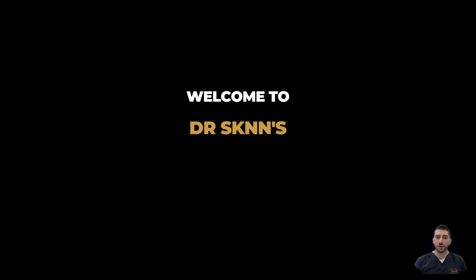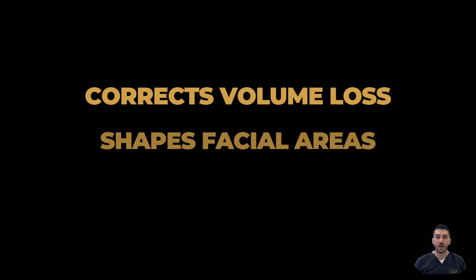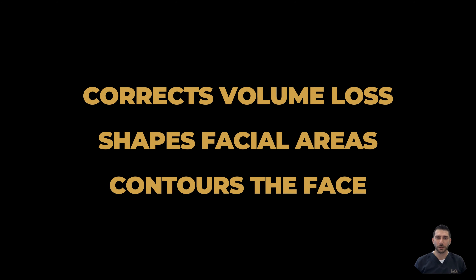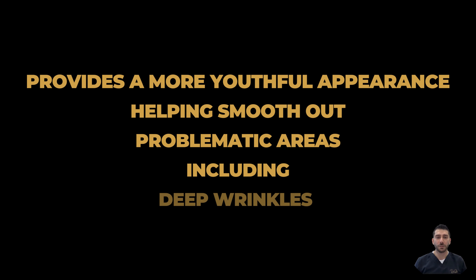Hi! Welcome to Dr. Skin's Dermal Filler page. Dermal fillers can be used to correct volume loss, shape facial areas, and contour the face to provide a more youthful appearance, in addition to helping smooth out problematic areas including deep wrinkles.